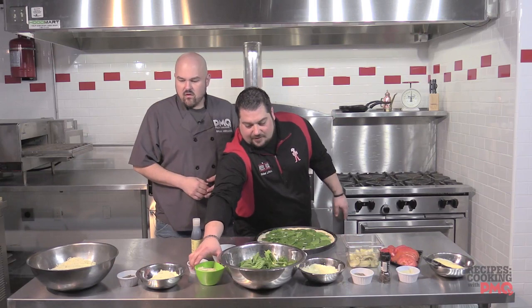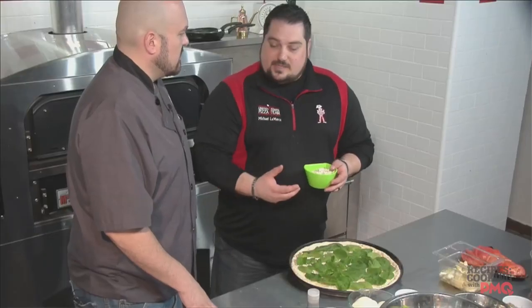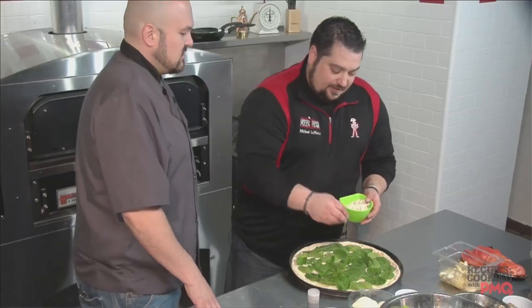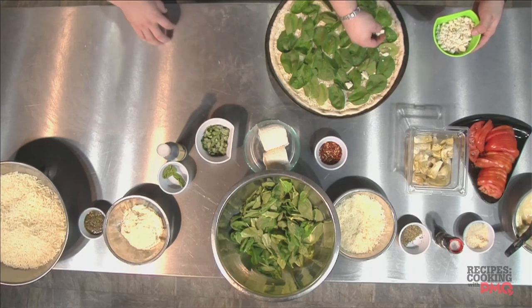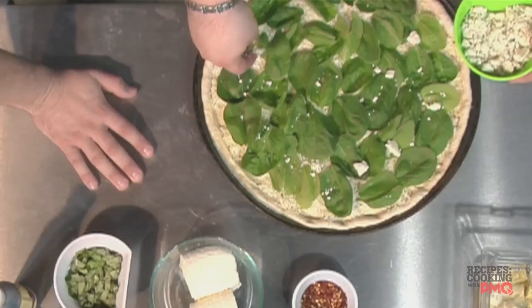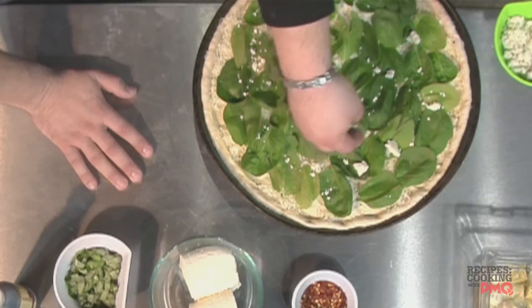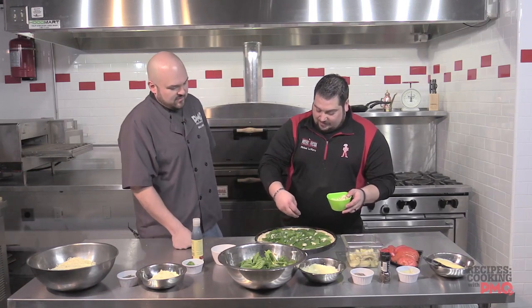Next we put a little bit of blue cheese. One of the things I learned being on the U.S. Pizza Team is to put a little bit of a strong flavor — just a couple of dabs — so that when a judge bites it, they get a hint of it and want to take a second bite to find out what else is on this pizza. It makes it more complex. It's a little bit of a tease — just enough to say, hey, something's going on in this, I want to find out what else is on there.